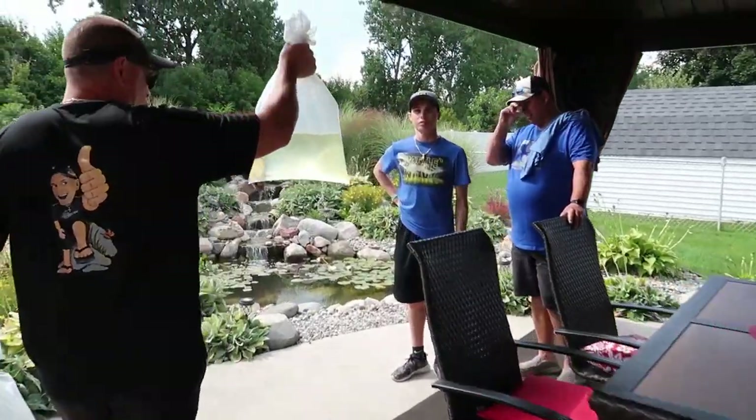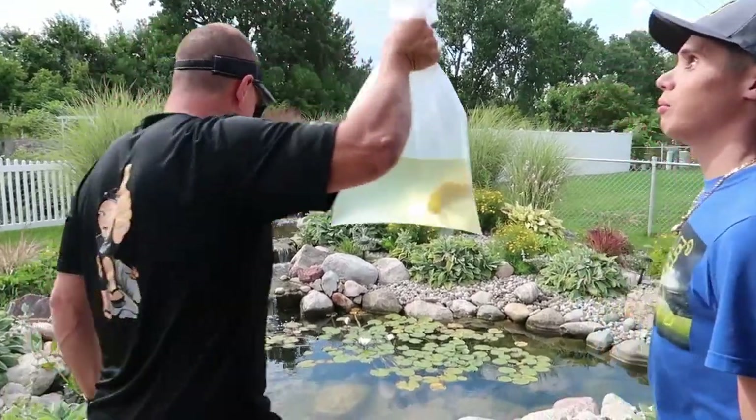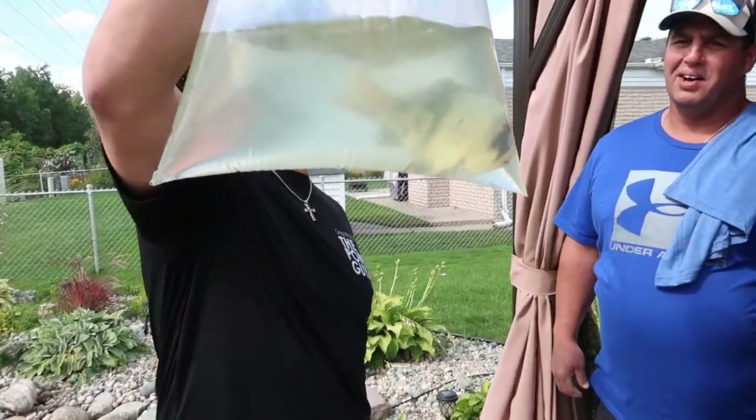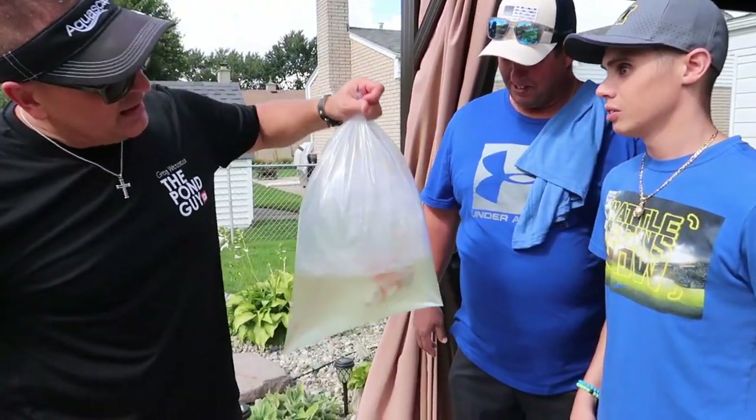We got a beautiful golden butterfly. Oh, a butterfly koi! Yep, I think we have one in here too. Okay, it's like a sanki — black and white. Wow, nice looking one, huh? Yeah.